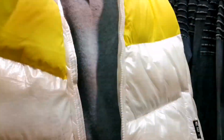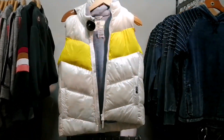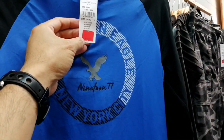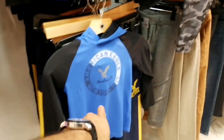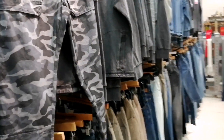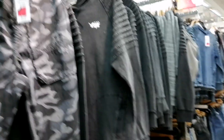Ito yung jacket, mag-winter na kasi dito. 7KD yung jacket na yan — ganda. Ito yung mga jacket din — 4KD. 4KD may pambata pa, ayan. And may t-shirt — medyo sa pambata po itong section na to. And 4KD — ayan ang dami nya.